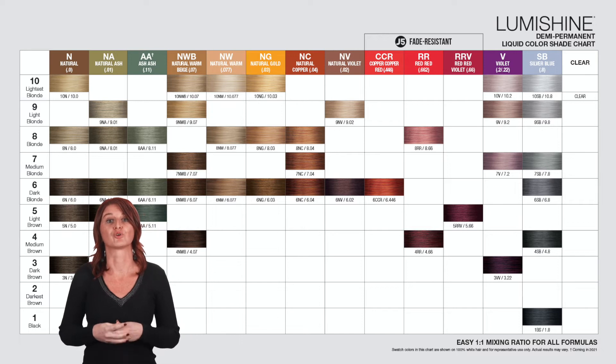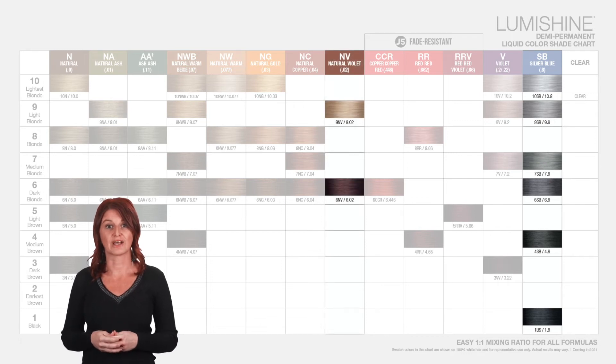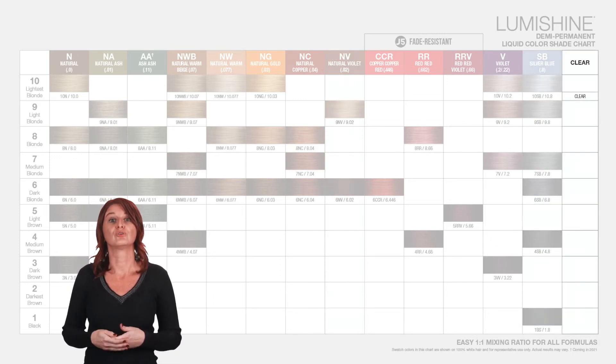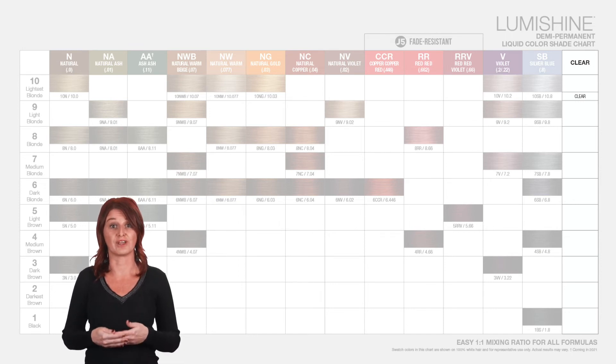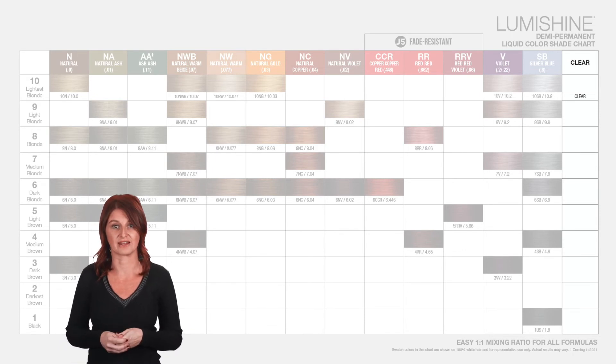On top we offer great toner options with the Silver Blue series and the Natural Violet series, by neutralizing any unwanted warmth released during lifting the hair. The palette includes a clear shade, which is used to dilute or lighten the available colours, or to give you even more control on porous lengths and ends.